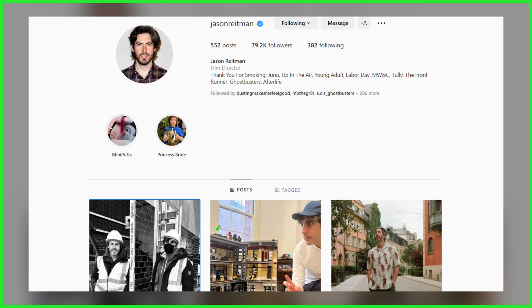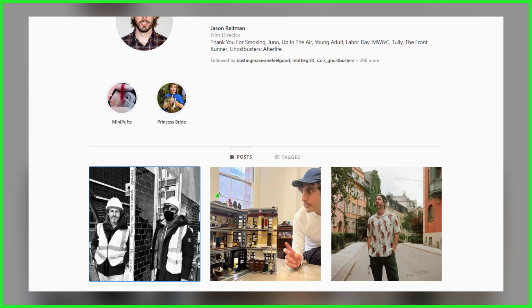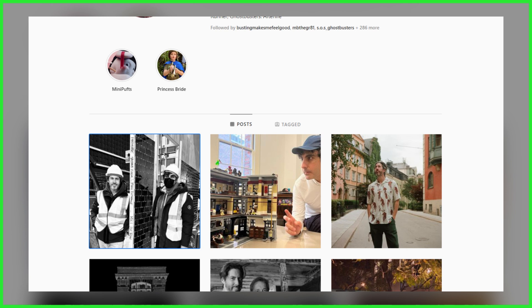With filming of the next Ghostbusters scheduled to begin soon in the United Kingdom, co-writer Jason Reitman has just given fans their first behind-the-scenes look, posting a photo of both he and filmmaking partner director Gil Kennan to Instagram. And if this doesn't get you excited, nothing will.